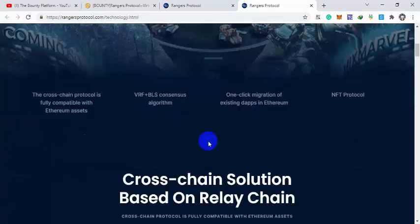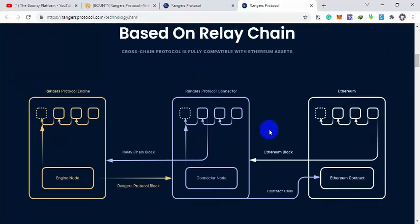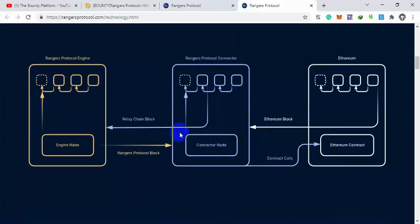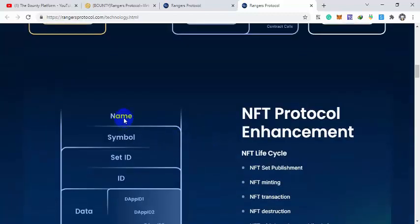Looking at their architecture and technologies, they use cross-chain protocols, VRF and BLS consensus, one-click migration from existing Ethereum apps, and the ERC-721 NFT protocol. You can see here how the cross-chain solution based on relay chain works, and the NFT protocol enhancements.